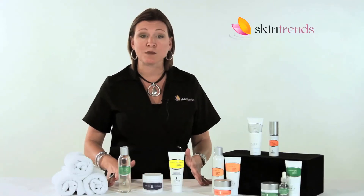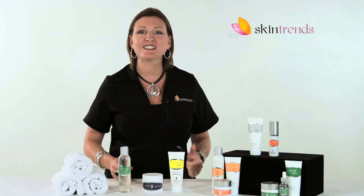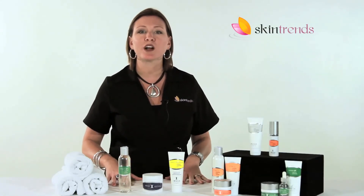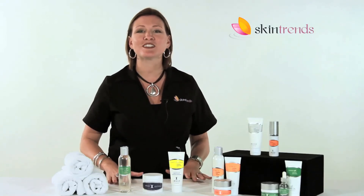This effective three-step system is perfect for balancing your oily skin. Contact us today and we'll help you select the right skincare products for your unique needs. Skin Trends — expert service in skincare.